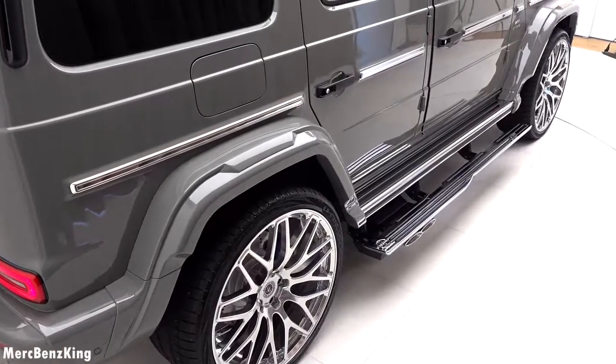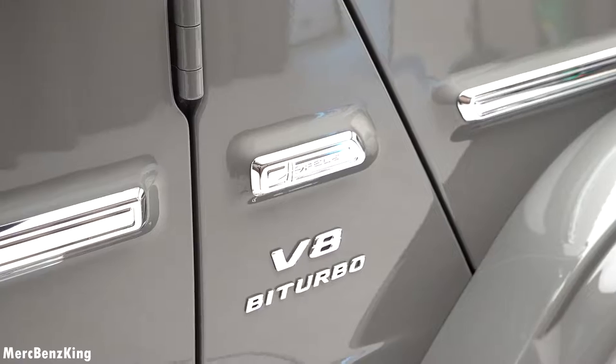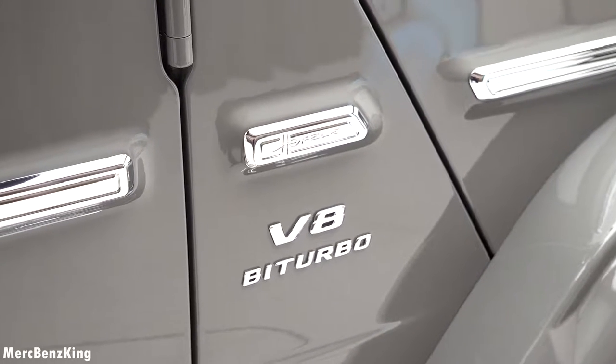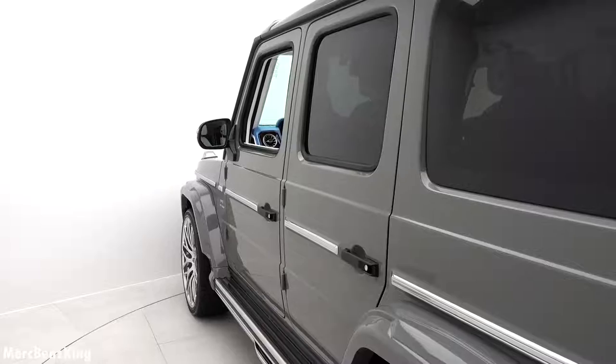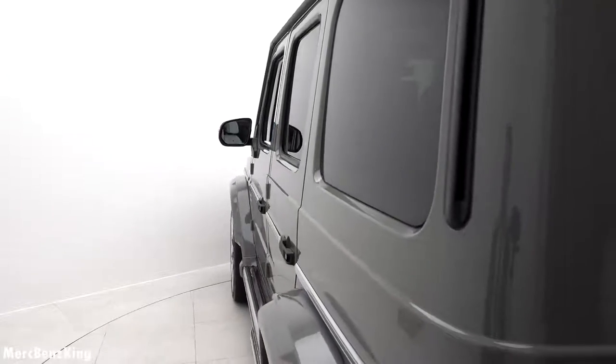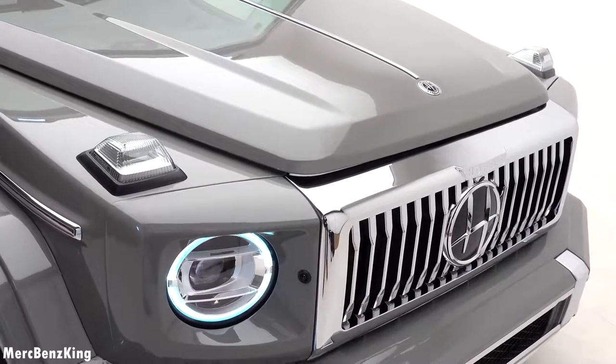It still has all G-class capabilities, so around 70 centimeters of water wading. Also noticeable on the side is the V8 bi-turbo lettering and the Hovelle emblem. It also has the very characteristic G-class indicators on the side of the bonnet — this is the G-class DNA.